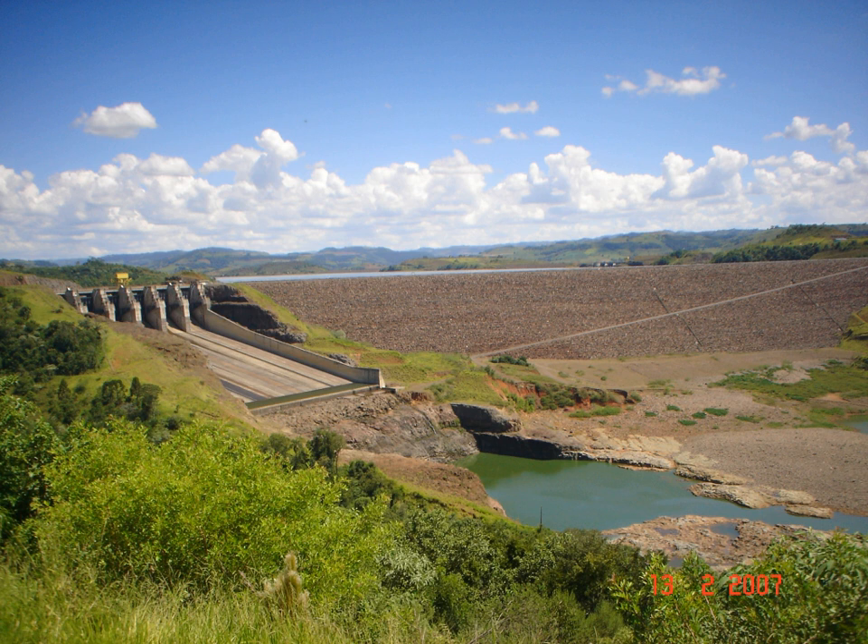The Itar Hydroelectric Power Plant is a dam and hydroelectric power plant on the Uruguay River near Itar, on the border of Santa Catarina and Rio Grande do Sul, Brazil. The power station has a 1,450 MW capacity and is supplied with water by a concrete face rock-fill embankment dam. It is owned and operated by Tractabel Energia and produces the equivalent of 60% of the energy consumed in Santa Catarina.